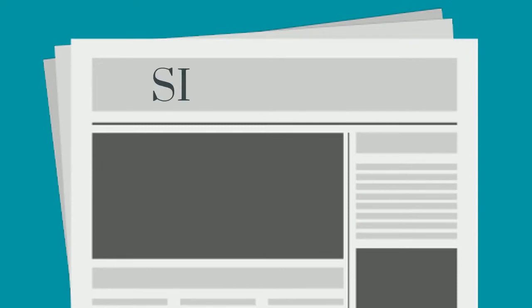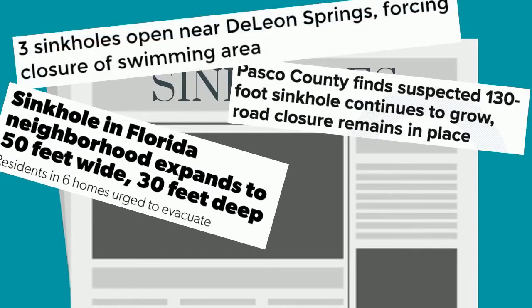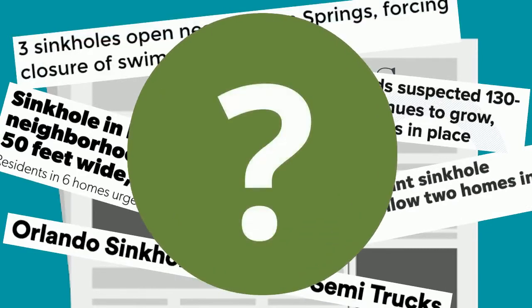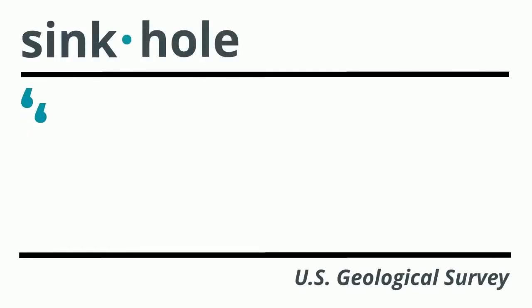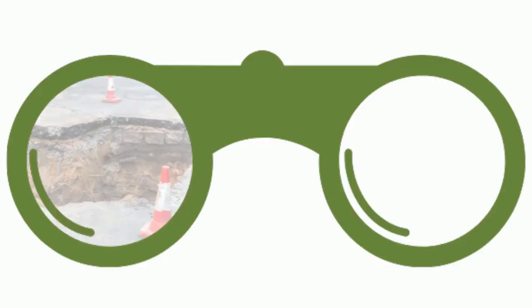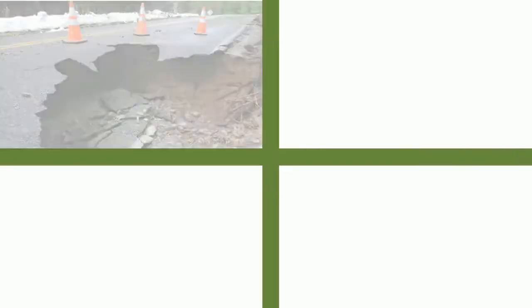In Florida we frequently see headlines about sinkholes across the state, but what exactly are sinkholes and how do they occur? To paraphrase from the US Geological Survey, a sinkhole is a depression in the ground that forms when groundwater circulates through rock and dissolves it. Sinkholes appear in all sorts of shapes and sizes.